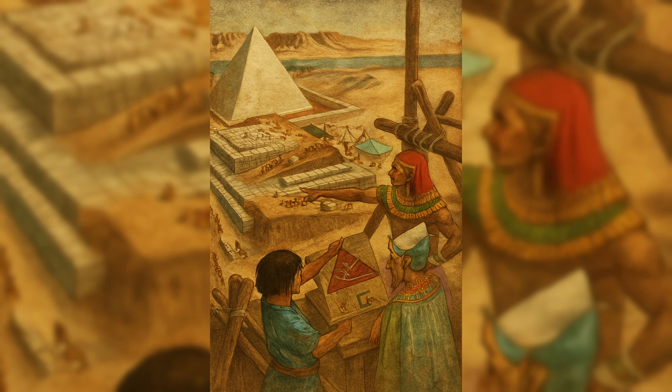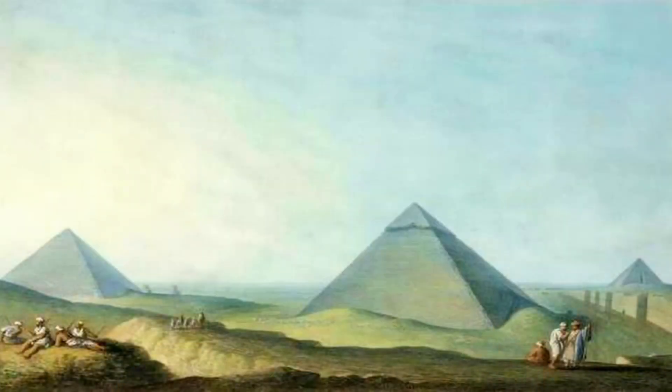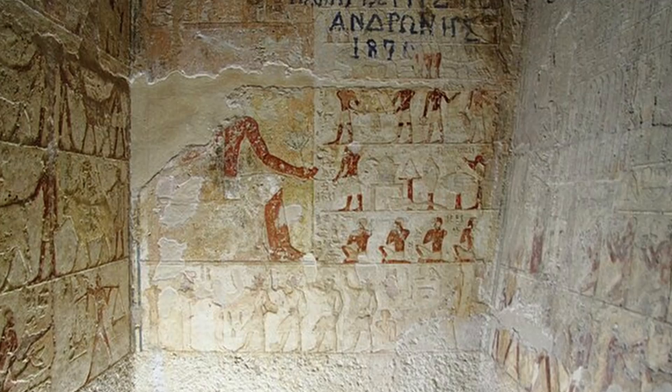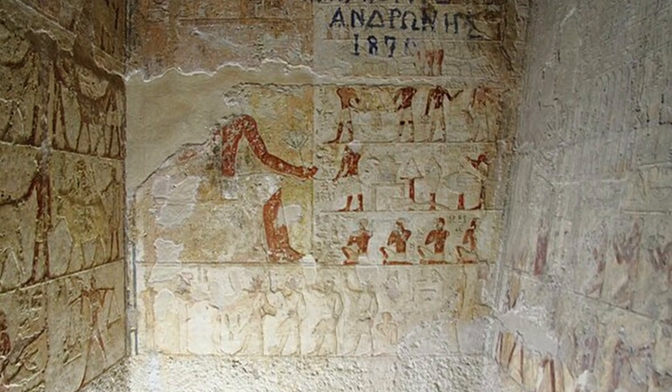Beyond construction, the symbolism of the pyramids may be just as important. Their shape is thought to represent the rays of the sun solidified in stone, pointing upward to the sky. For the Egyptians, the pyramid was a pathway, a stairway to the stars for the soul of the pharaoh. Texts from later periods describe the king ascending to join the gods, his body preserved within, his spirit traveling outward through shafts aligned with certain stars.